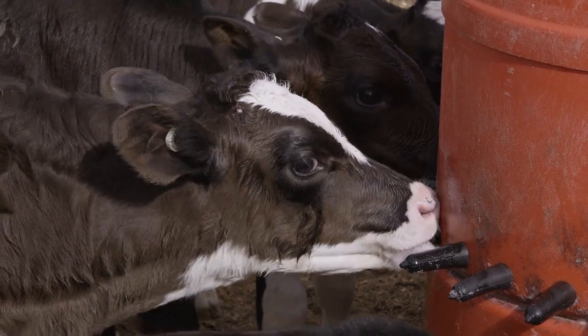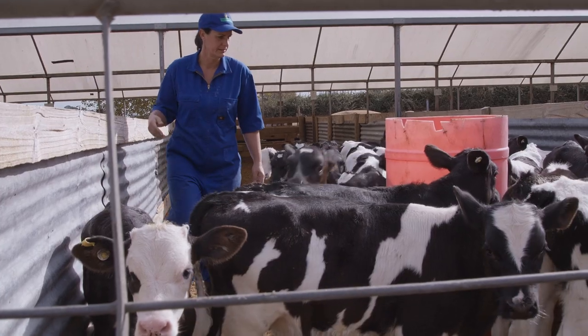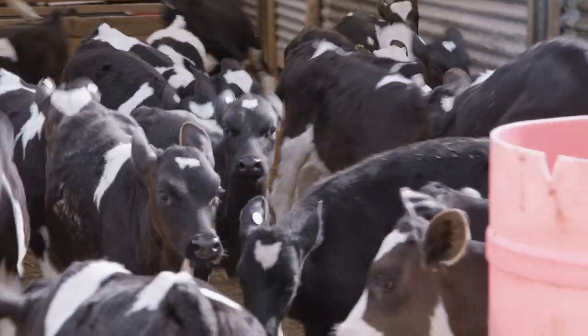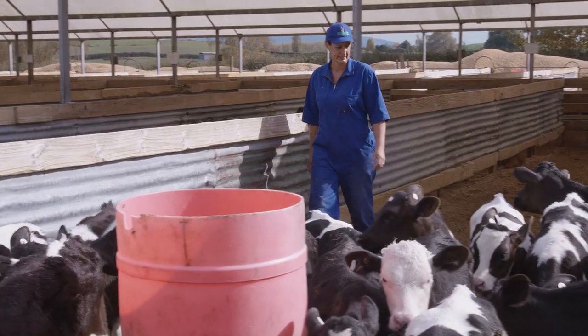In a good calf milk replacer, we're looking for a milk that is as close to cow's milk as possible, especially in relation to fat and protein percentages. And we're also looking for a product that contains minerals and vitamins that the growing calves need, plus a coccidiostat.